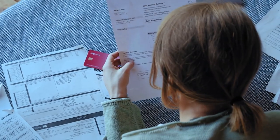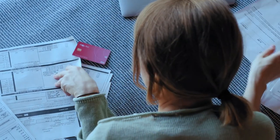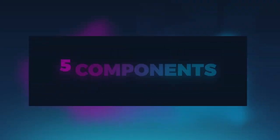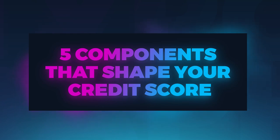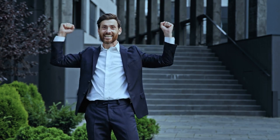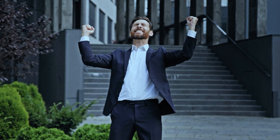The most frequent cause for a dip in credit scores is often linked to new entries on one's credit report. To understand this, let's break down the five components that shape your credit score. By understanding and tweaking these elements, you can effectively improve your score.